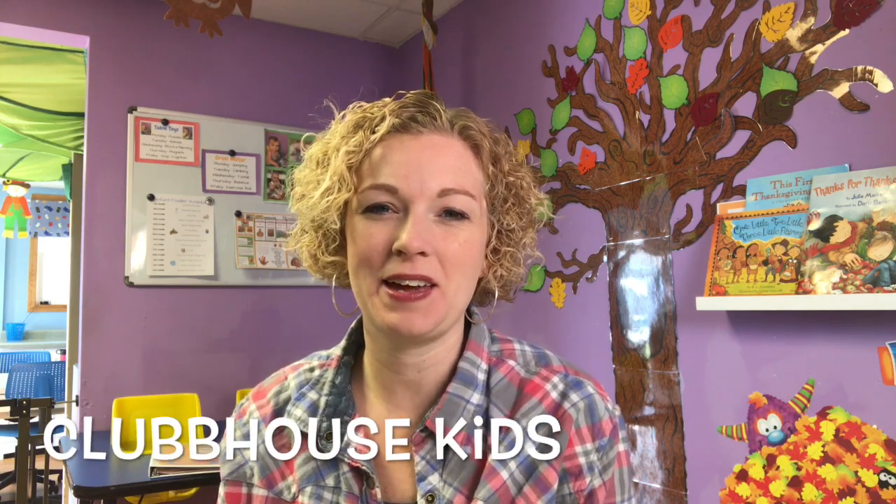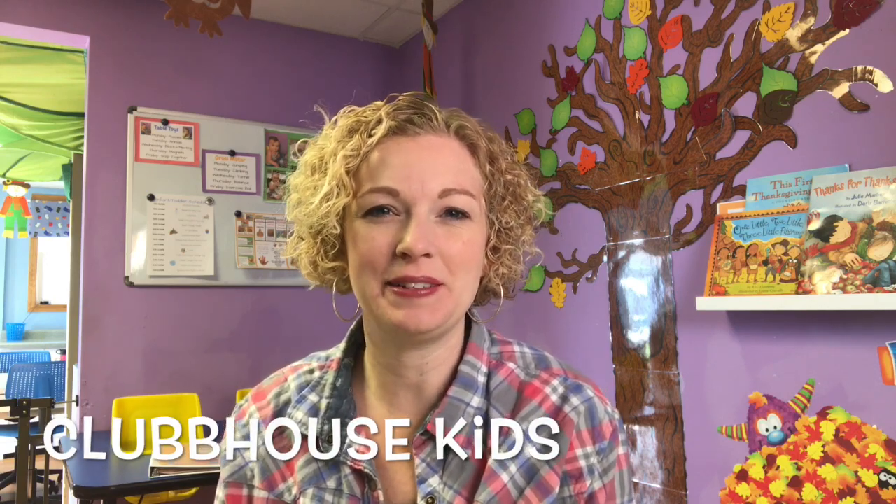Hey guys, welcome back to Clubhouse Kids. I hope you're having a good Saturday. I'm down in my daycare just kind of cleaning up and getting ready for my week, and so I'm going to give you a tour of my November classroom for my infants and toddlers, and then I will show you what we've been doing this last week.